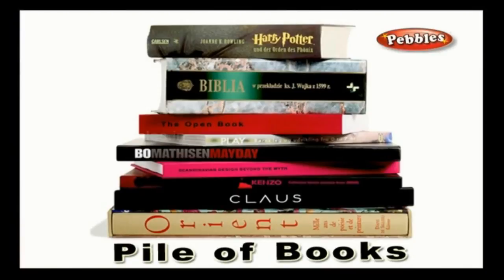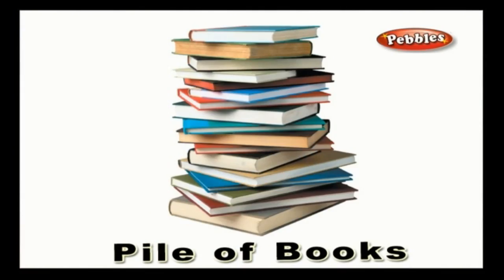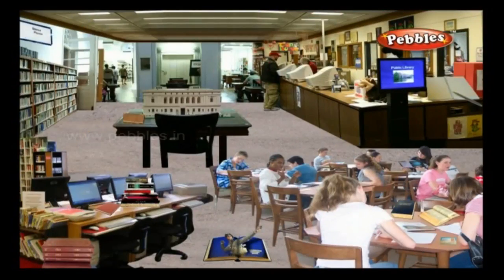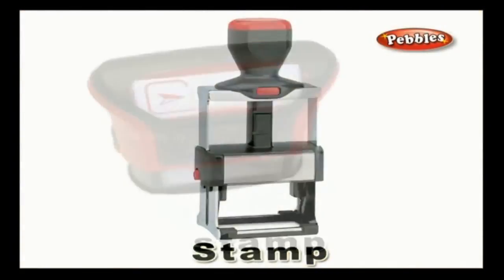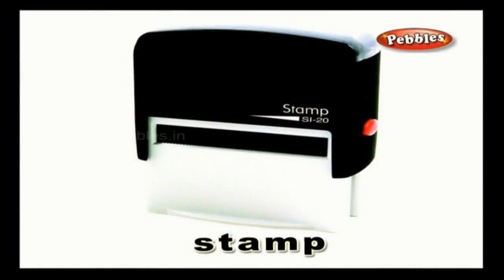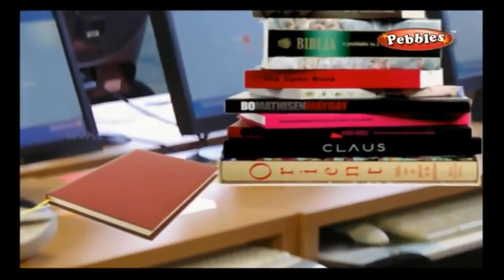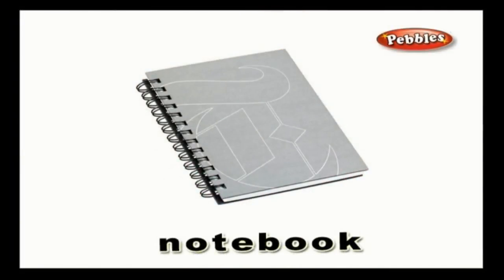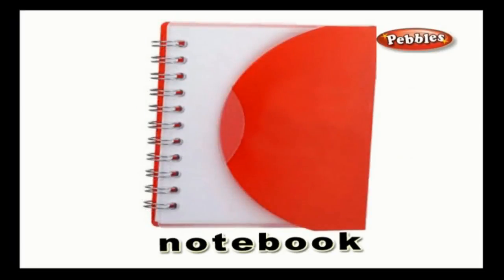Pile of books: a collection of books kept in one place. Stamp: a stamp is an impression or a seal. Notebook: you often see a notebook in the library in which the librarian notes down the events and procedures of the library.